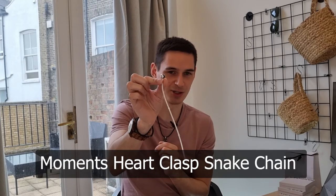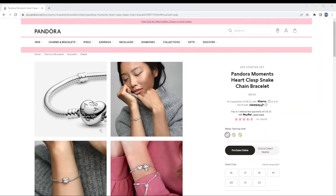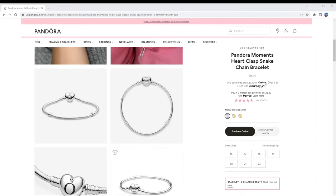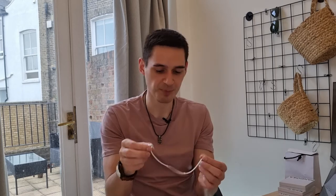Moving on to the most popular item — almost every single person on YouTube had this — is the Pandora Moments Heart Clasp Snake Chain Bracelet. It's basically the same as the previous one but instead of a barrel clasp it has a heart clasp, which makes it special. This is the most iconic bracelet Pandora has and how they started the entire line. It can be divided into different sections and the most common version in sterling silver sets you back around $65. This is absolutely the must-have item from Pandora.